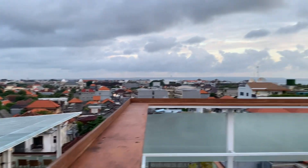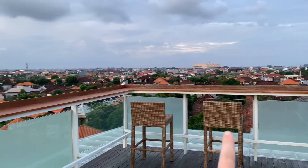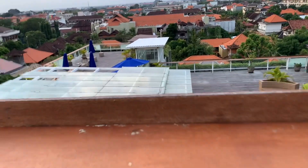This is the view from the sunset bar. At the top level you can actually sit up here with your drinks and just admire the view. Here's a whole overview of the deck.